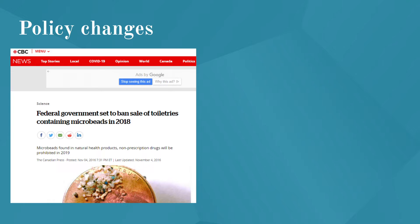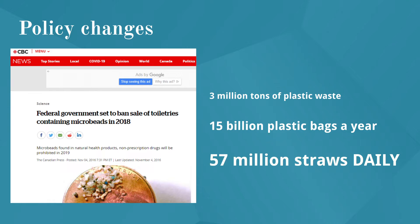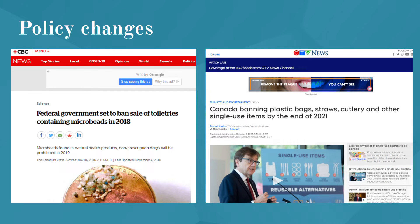Another huge problem is single-use plastics. In 2019, Canadians were throwing away over 3 million tons of plastic waste. This included 15 billion plastic bags a year and close to 57 million straws daily. Thankfully, these numbers are steadily going down as Canada has taken steps to ban the use of single-use plastics such as these.